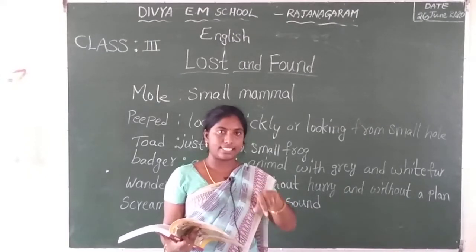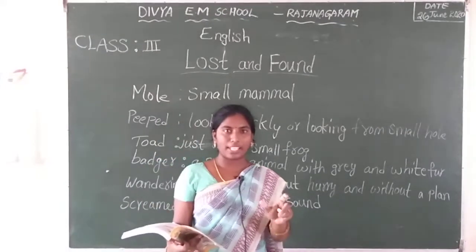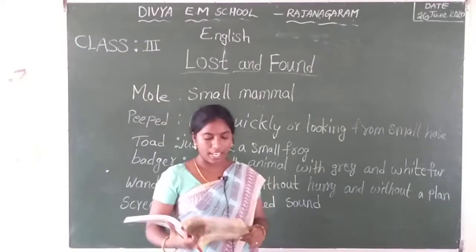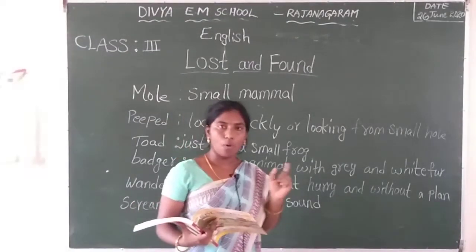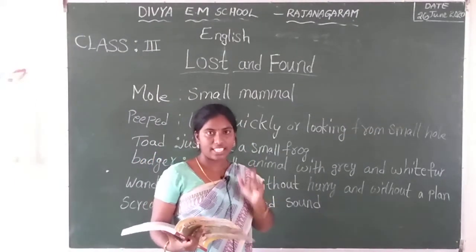These conservation — owl and mole are talking to each other in this conversation. Here, one toad entered.